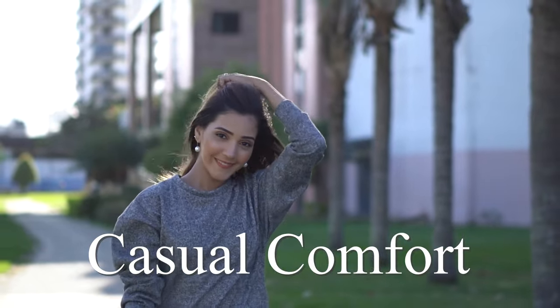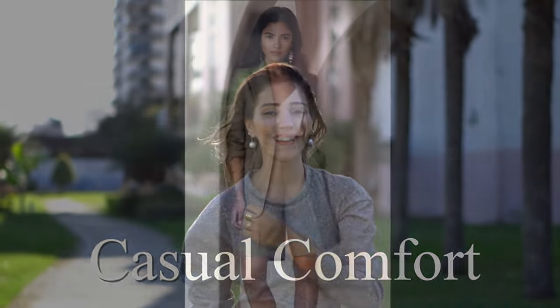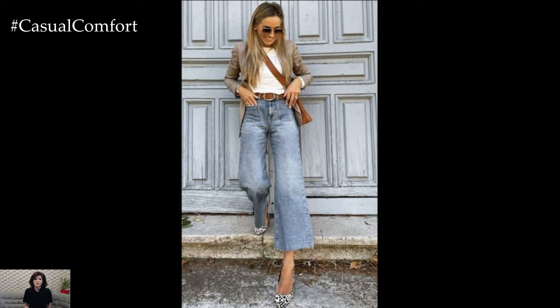Welcome to the Casual Comfort Channel where you will learn a lot of interesting and useful things for yourself. In the realm of business casual, finding the perfect balance between professional and stylish can be a challenge.